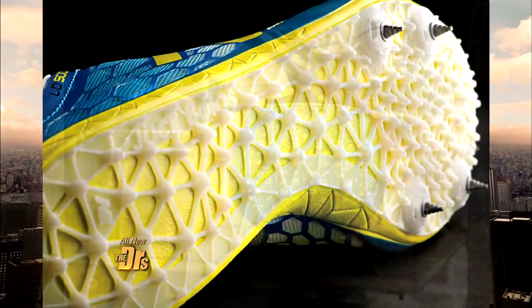3D printing is quickly becoming the wave of the future and it keeps popping up in the news. It has already been used to make shoes, bikes, and home decor.